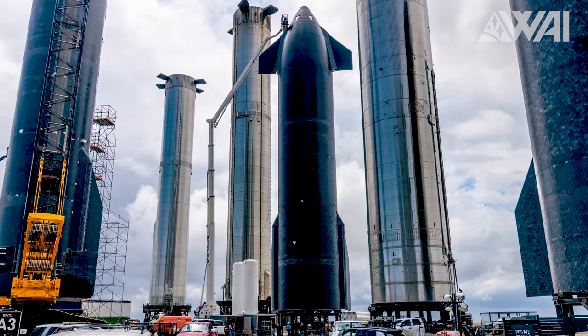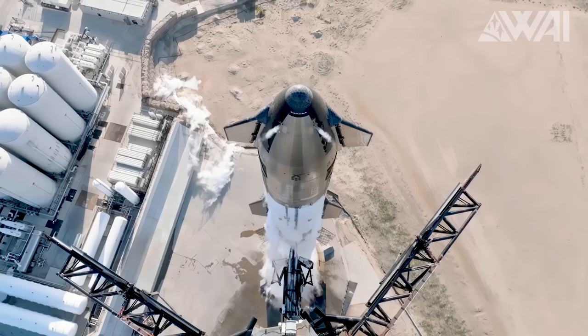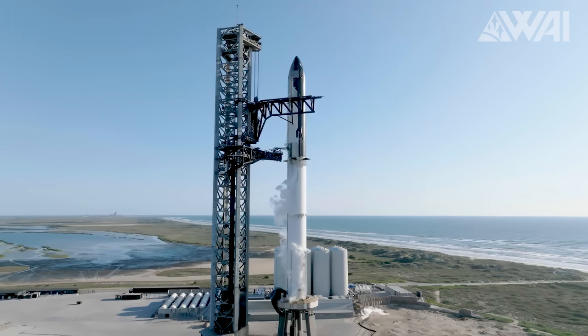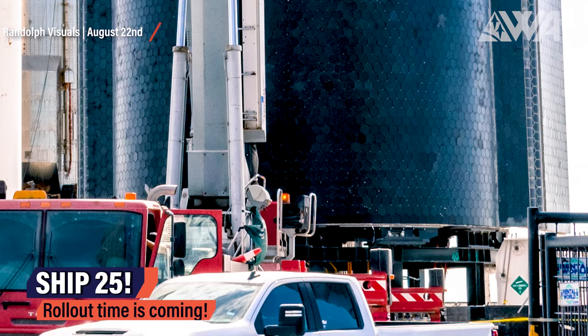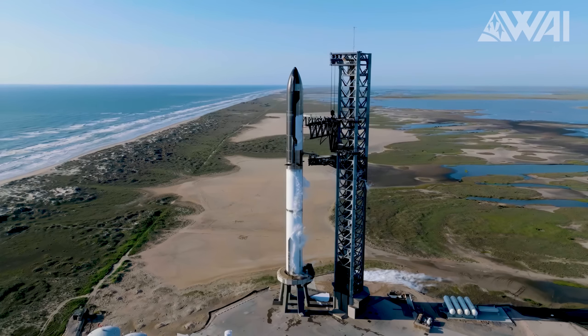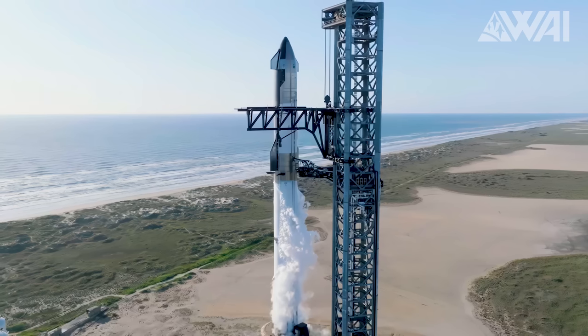Next on the agenda, we anticipate the ship will journey to the launch site to be mated with its booster. For Booster 9, the designated ship carries the serial number 25. Given that Ship 24 didn't actually undergo any testing during the last flight, both vehicles are nearly identical. Currently, Ship 25 is parked at the Rocket Garden, where SpaceX engineers are busy adding engine shielding and attaching heat tiles over the crane lifting points used earlier.